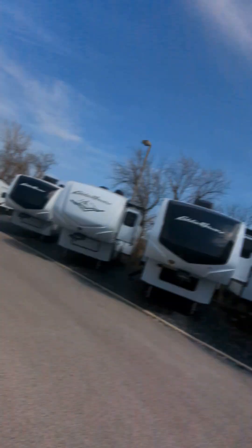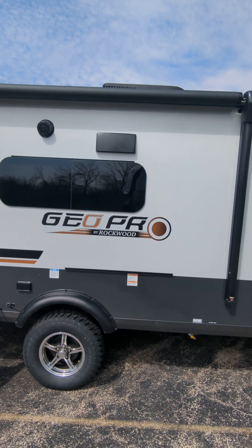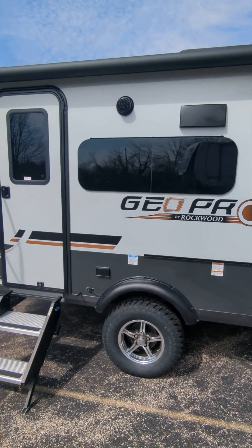Hi, how are you? Eric of Camping World Chicago, 847-493-9998. Going to do a quick walk through here on a Rockwood GeoPro 19FBS.